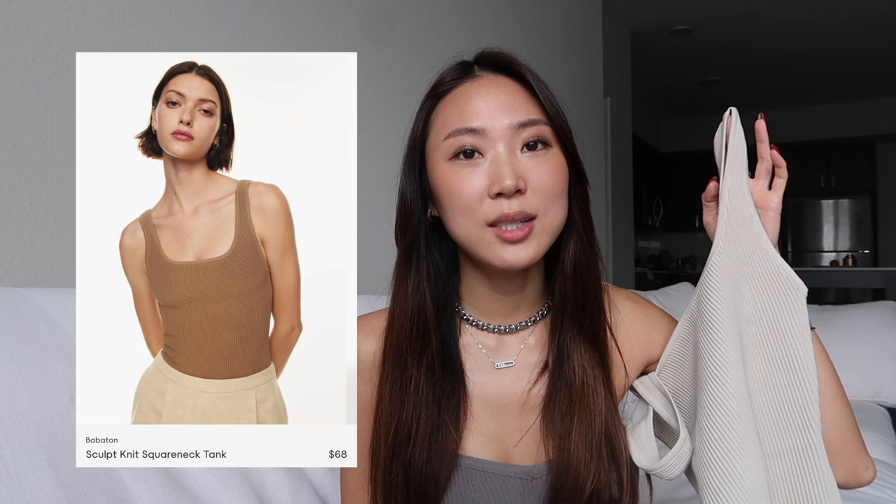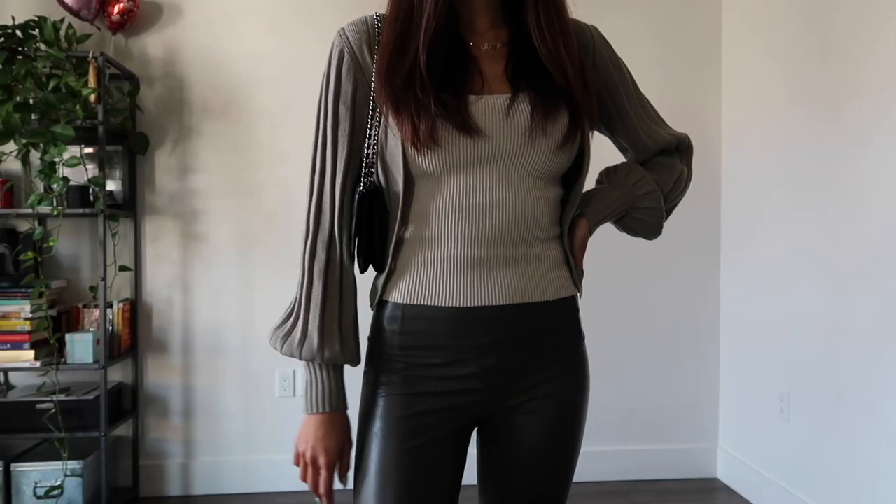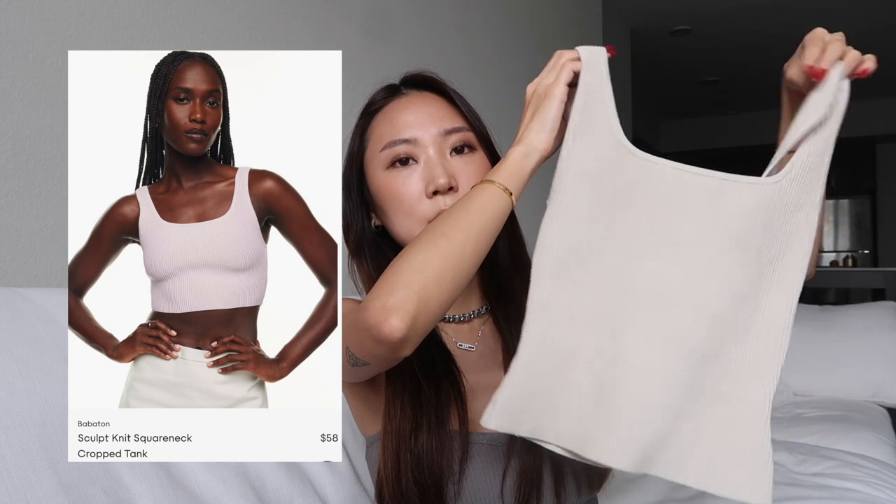Also in this sculpt knit fabric, I have the tank top. I have so many pieces from Aritzia and have done a lot of videos on them, so I'll link those in the description. What I love about this one is the color — it's called matte pearl, so if you don't want stark white, check this out. They have it in a classic length and also a cropped version. I love when Aritzia does pieces in this fabric because it's easy to tuck in and gives you a nice waistline. It's very stretchy and comfortable but does not stretch out throughout the day.